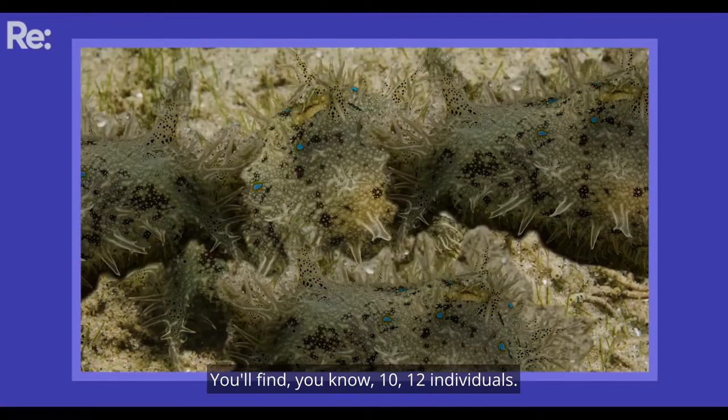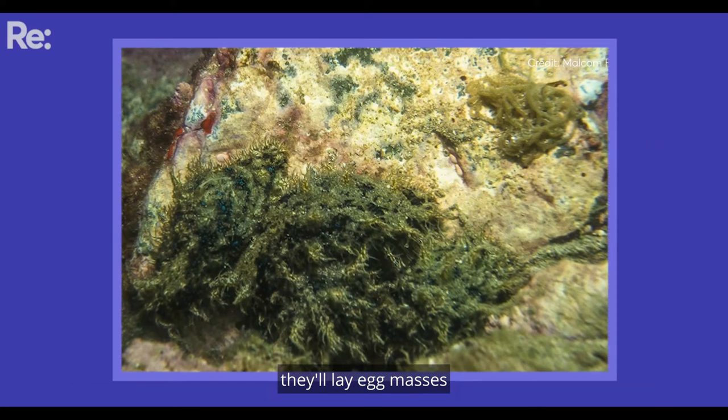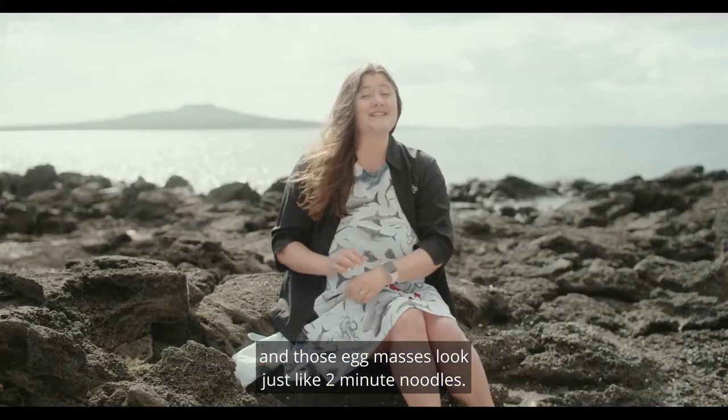You'll find 10, 12 individuals. And in these wild orgies they'll lay egg masses, and those egg masses look just like two-minute noodles.